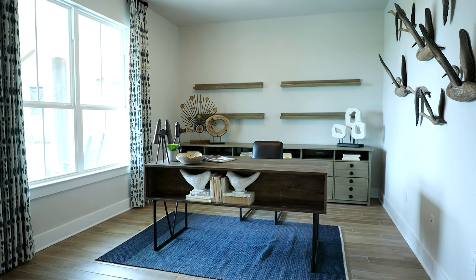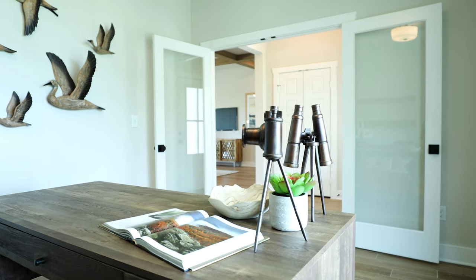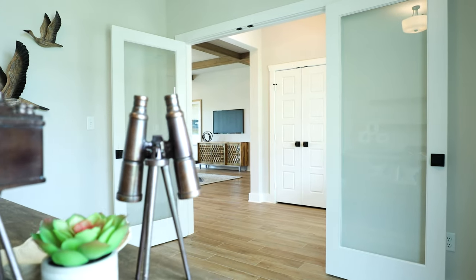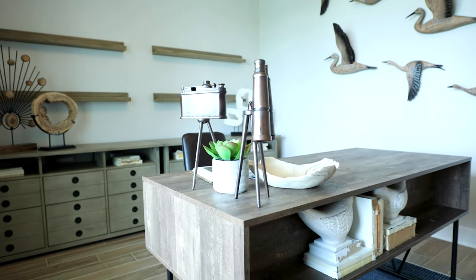One of the unique details when you walk into the Canyon model home is the front study space, set up as a home office. With so many people working from home these days or kids doing remote learning, we thought it was really important to have a space dedicated to that. It enjoys beautiful views off that front porch, where you can look out onto your property and remember what you're working for.